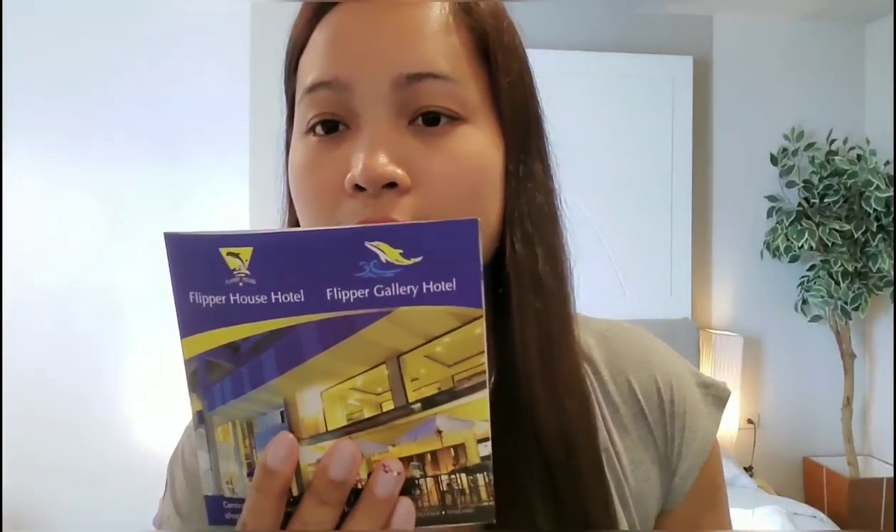So this is the Flipper House Hotel in Pattaya. I'm going to start to show you guys inside this room and it's up to you guys if you like it or not. For me this is a very nice room at an affordable price with breakfast. The breakfast is served 7 a.m. to 12 noon. So let's start, come with me.